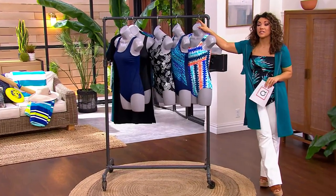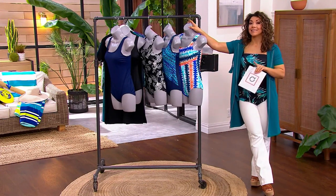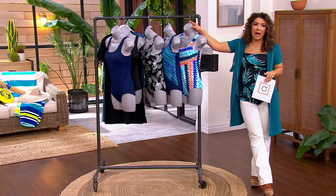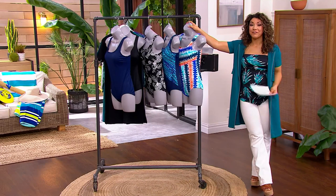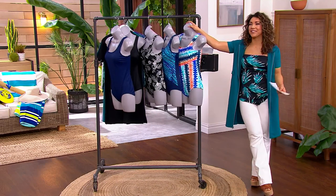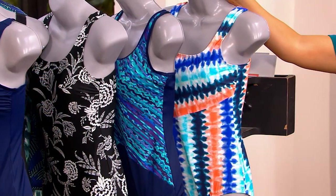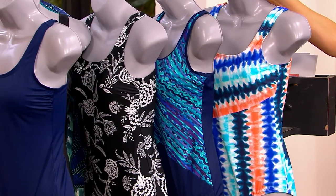Land's End — one of their most iconic swimsuits is known as their Tugless. It's their one-piece Tugless swimsuit. Stays in place. The name says it all: no shifting, no changing shape, no having to pull, to adjust, to move. So when you want something you can dive in and do your freestyle, your backstroke, your breaststroke — or really it's building sandcastles with the kids — and you don't want anything moving where it shouldn't be, the Land's End Scoop Neck Tugless one-piece swimsuit is going to be your jam.